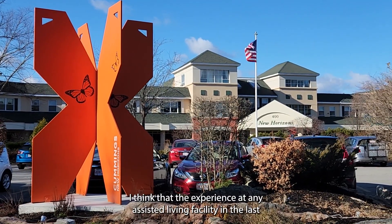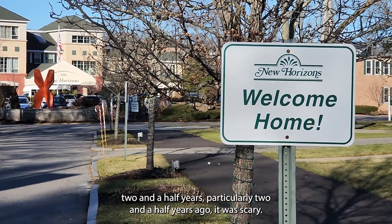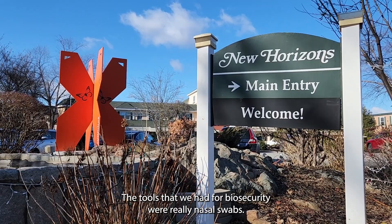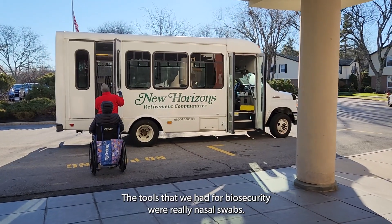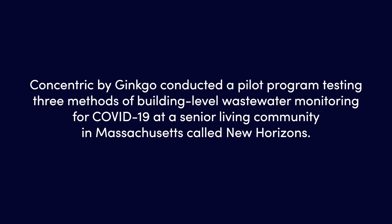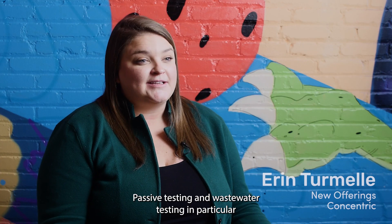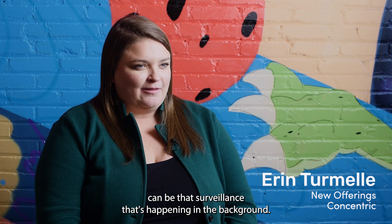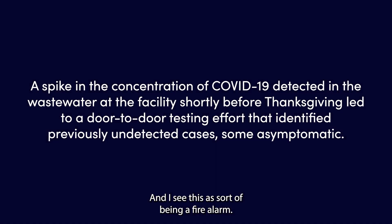The experience at any assisted living facility in the last two and a half years, particularly two and a half years ago, was scary. At the beginning of the pandemic, the tools that we had for biosecurity were really nasal swabs. Passive testing and wastewater testing in particular can be that surveillance that's happening in the background — I see this as sort of being a fire alarm.